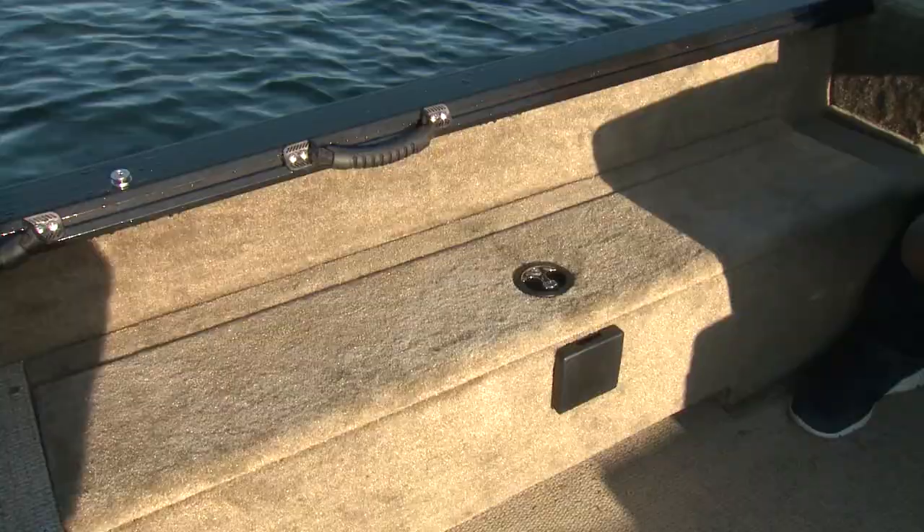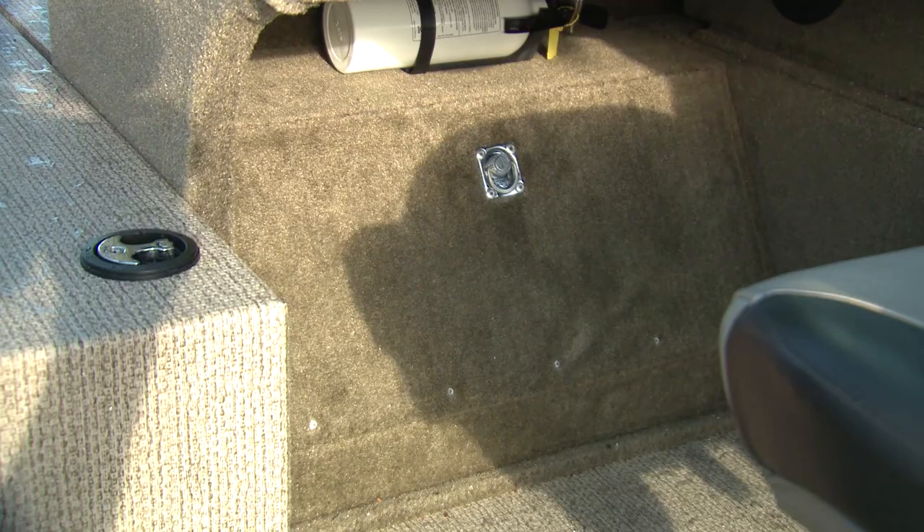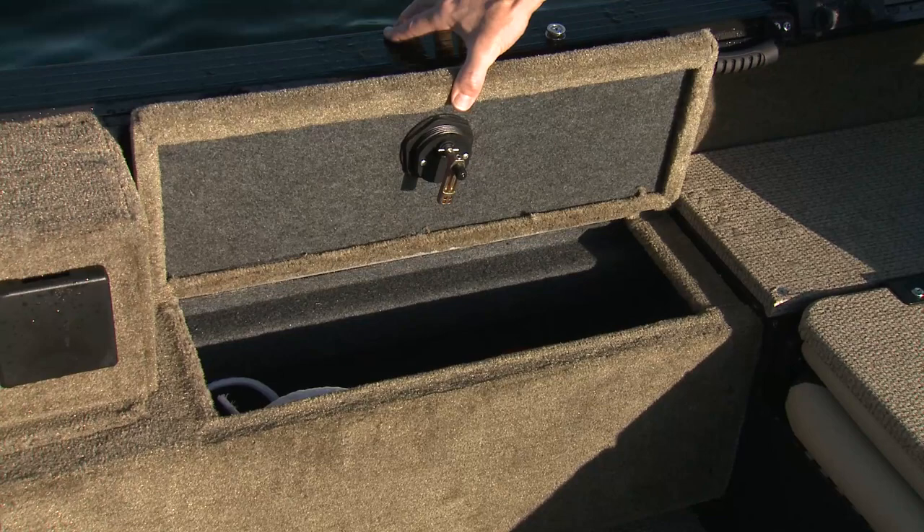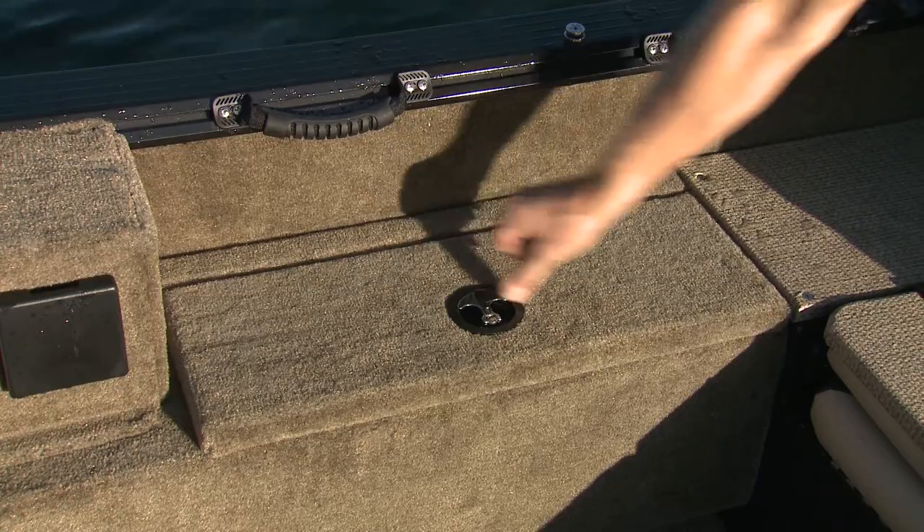We find even more storage in the cockpit with lockable compartments in each gunnel and under each console. I really like how these compartments are finished with carpet inside — not only does this help protect your gear, but there are no sharp edges to worry about when reaching inside.